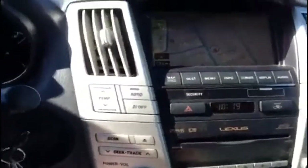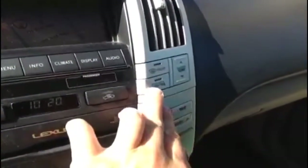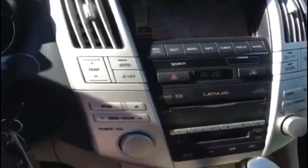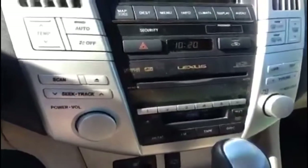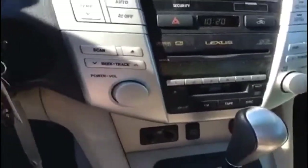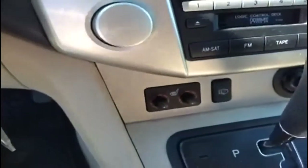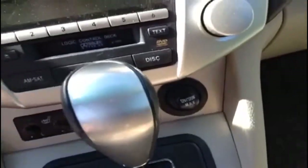You also have dual temperature control — one here and one here — along with heated side mirrors and automatic climate control. Your stereo controls are all right down here. You do have a tape deck and CD player, and AM/FM and satellite access.